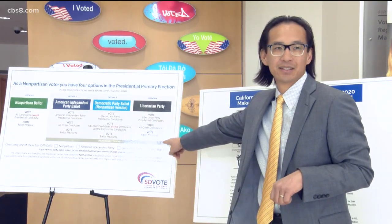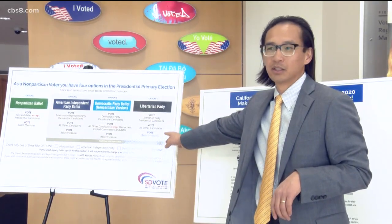We need them to respond back by January 6th. By Monday, voter registrar Michael Vu says his office needs to know what type of ballot to send mail-in voters.